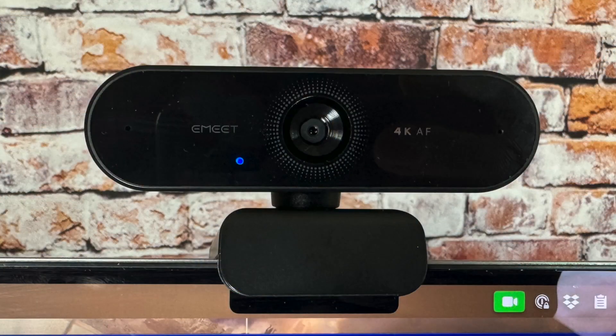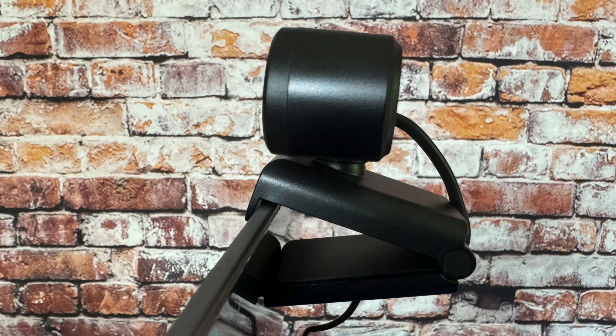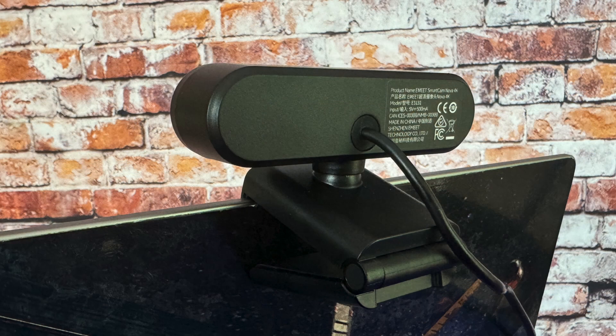Let me give you some specs, and then we'll jump onto my computer and I'll give you a demo of both the camera and the microphone so you can see just how crisp and clean it is. It's ultra 4K HD — 4K at 30 frames per second — though it defaults to 1080 HD, so you do have to play with it a little bit to get it to the maximum resolution.